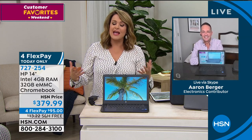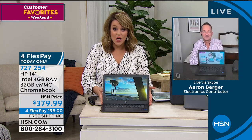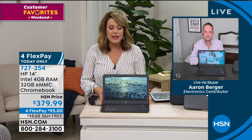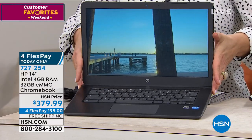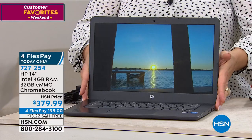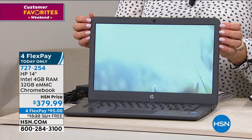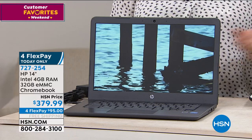The four flex pay is during our Brands You Love Weekend - HP is our number one brand. We've got four flex pay on favorite brands like Andrew Lessman, Beekman 1802, HP, and Diane Gilman. That 95-dollar first payment goes away - we've been doing less and less generous flex pay options. Four flex pay goes away tonight at midnight. If you want to bring this home right now brand new for less than a hundred dollars, place your order - you're going to love this laptop. Item 727-254. It's that 14-inch size most of our customers gravitate to.